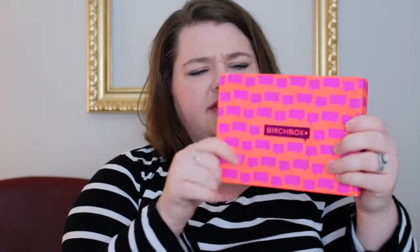I love the packaging of this one. Sometimes when it's like a special box, I don't really care about the packaging. But this one's just so cute, and I love it.